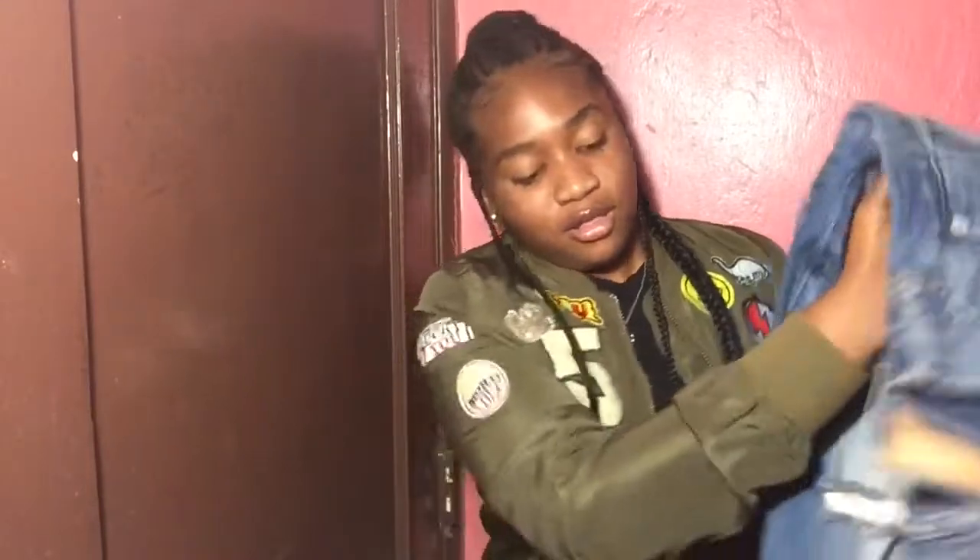Alright you guys, those are all the clothing I have to show you guys. Now I'm going to show you guys some shoes I got from Nordstrom Rack. Those shoes actually came in yesterday via FedEx, so I'm really happy because it took like two weeks for the shoes to come. I'm going to show you guys that right now.